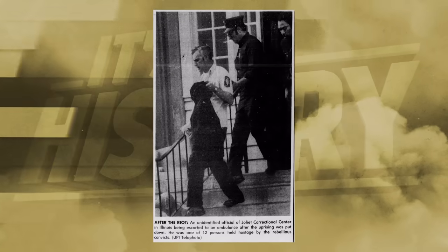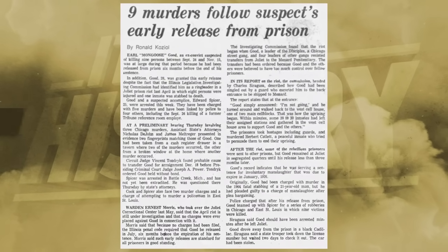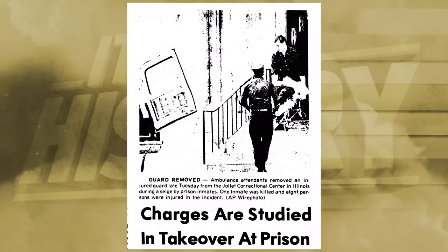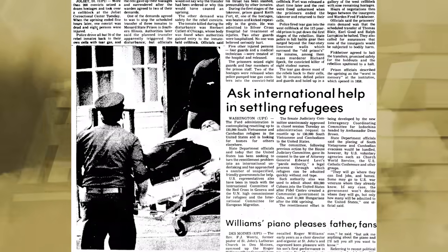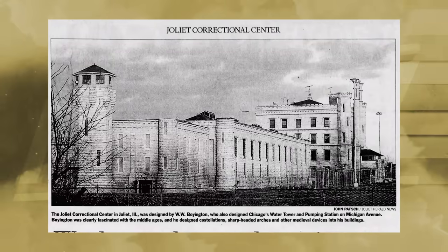In 1975, Joliet faced a hostage situation with members of multiple Chicago gangs who expressed anger over being transferred to other prisons. Oddly, the prisoners held hostage were reassured they would not be harmed, but a former gang member attempting to reconcile with their former associates was murdered. The murder of Hubert Cadillac Cathlet ended the rebellion, and the prison warden memorialized him during his funeral.